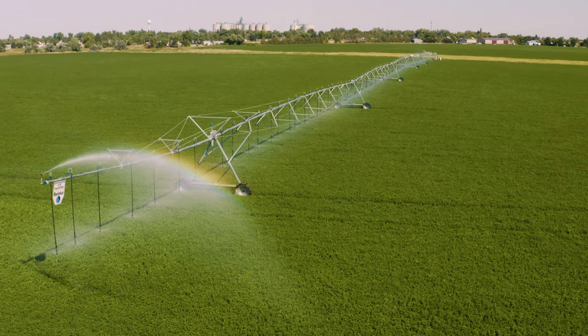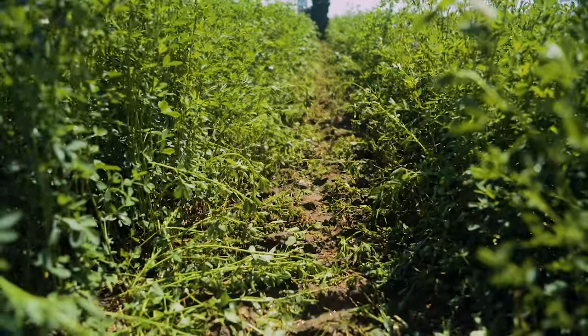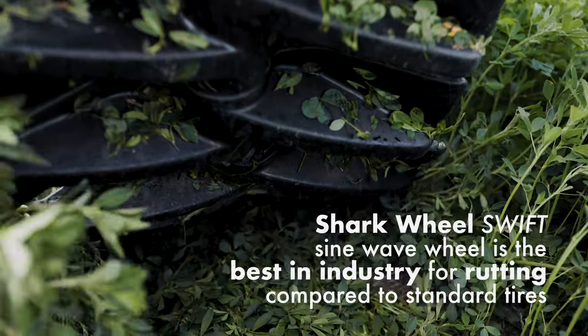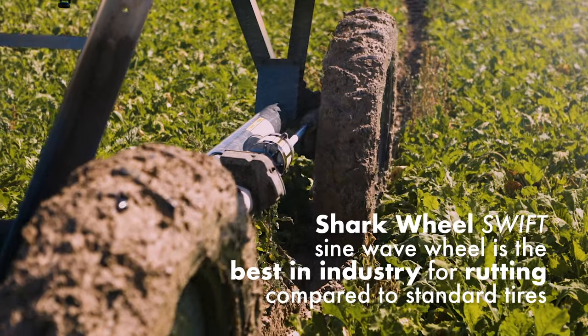After changing over to the Shark Wheels with this new system, the ruts are much shorter compared to what was on the systems before. I'd definitely recommend the Shark Wheels. The Shark Wheel shows best in industry rutting performance across various soil types.